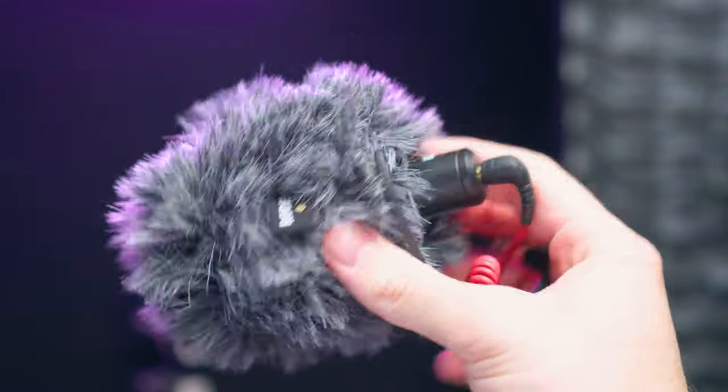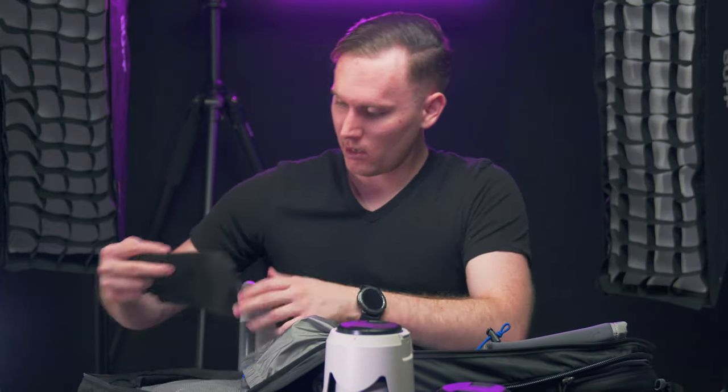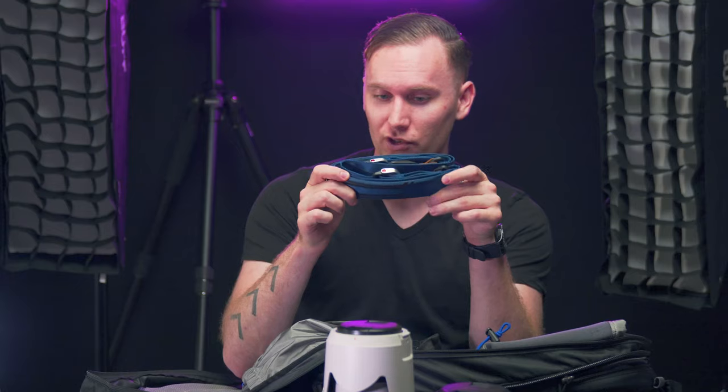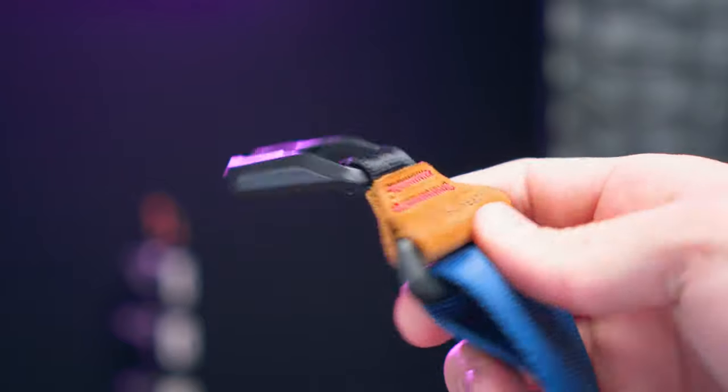It doesn't matter which gimbal is in there — it takes up roughly the same room. Moving into accessories: I'm bringing my Rode VideoMicro. This is the only microphone I'll bring because it's small, compact, lightweight, and doesn't need any battery power. The windshield is actually really good at high altitudes with a lot of wind. I'm also bringing my Peak Design straps — I have a Slide Lite and the regular Slide, which I believe is their limited edition Summit Edition. I love that color blue and I've had it for about three years.